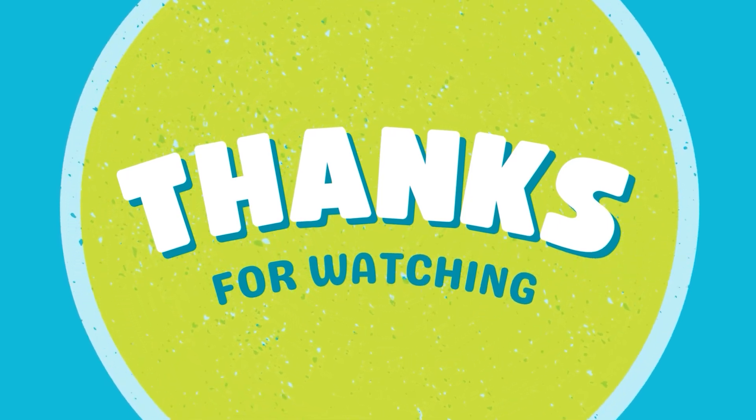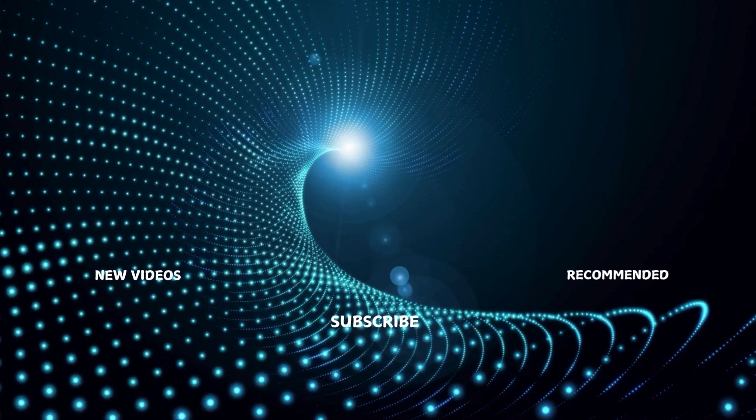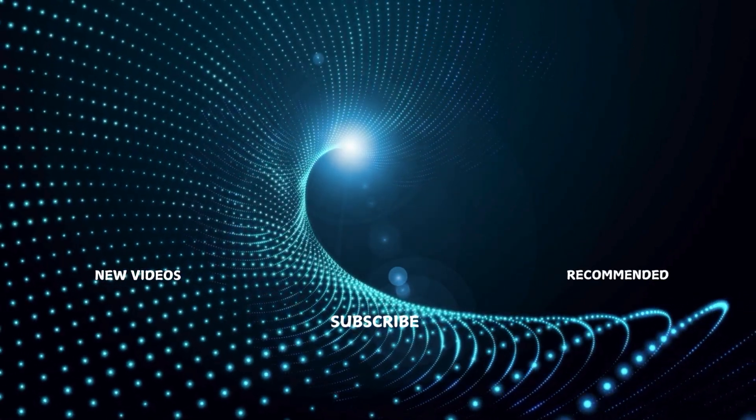Thanks so much for watching. If you found this video helpful, don't forget to give it a thumbs up, subscribe to our channel, and hit that notification bell so you never miss an update. Keep creating, keep editing, and we'll see you in the next video.